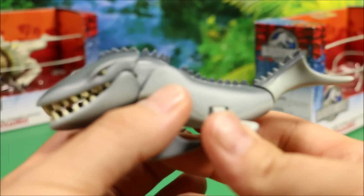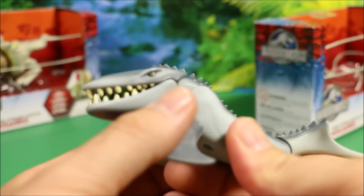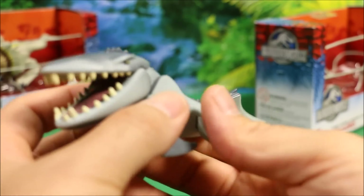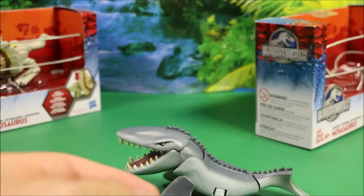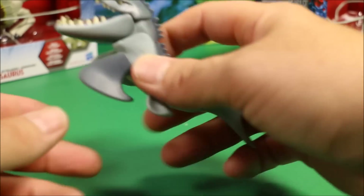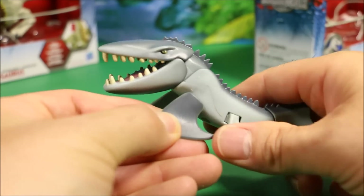You push the flippers in and the tail flips back and you get the chomping action. If you push hard, he will close his jaw all the way. This guy doesn't have the push-down action like the other ones — you actually have to squeeze the flippers on the side to get him to move.